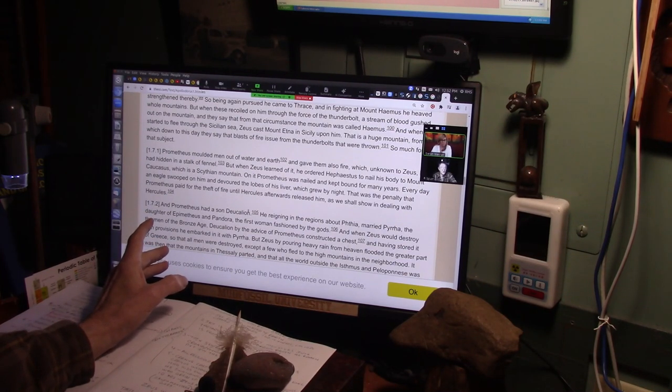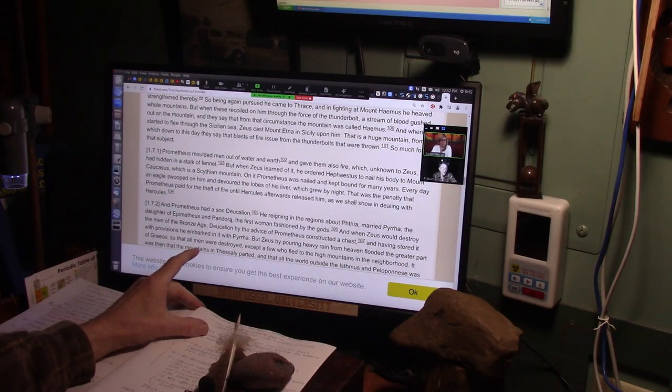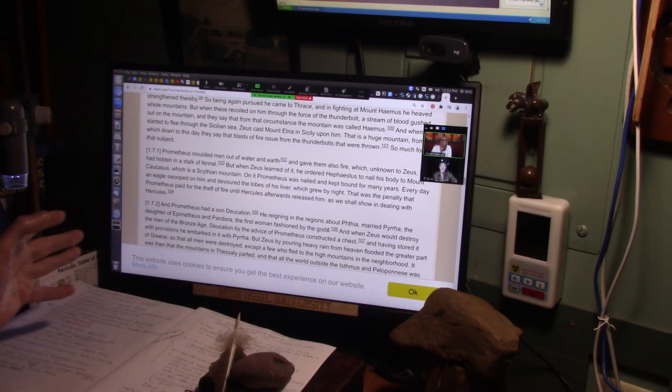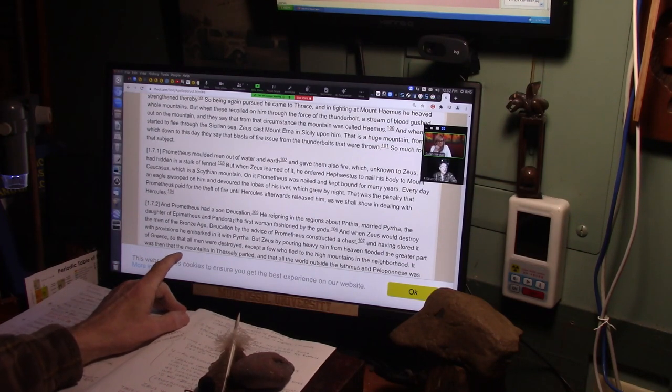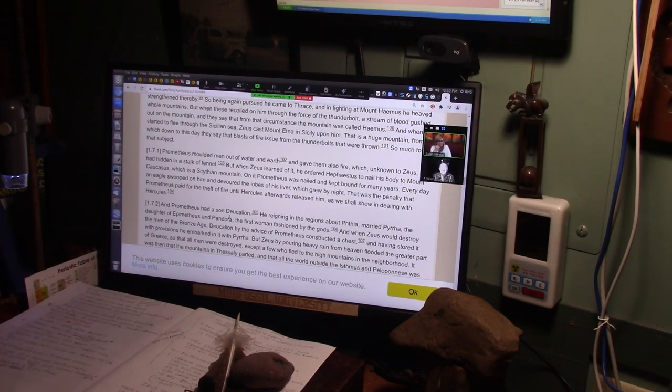Deucalion reigned in the region about Pythia and he married Pyra — his wife was the daughter of Hermistus and Pandora. Pandora was the first woman fashioned by the gods. This is out of control crazy. So Deucalion is Noah. He's married to the daughter of the first woman fashioned by the gods, Pandora, who was fashioned by the gods to be a punishment to mankind. The first woman was a punishment to mankind. That's why Pandora's box — when she opened it up, she released all of the evils on mankind.